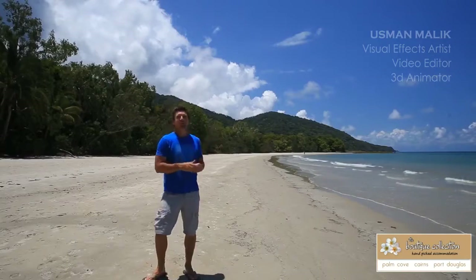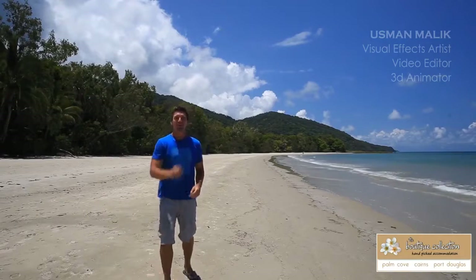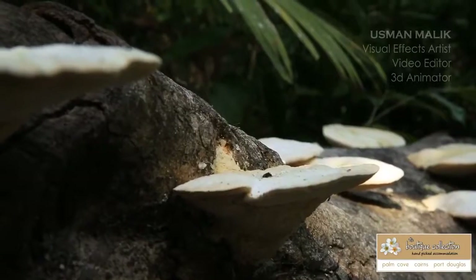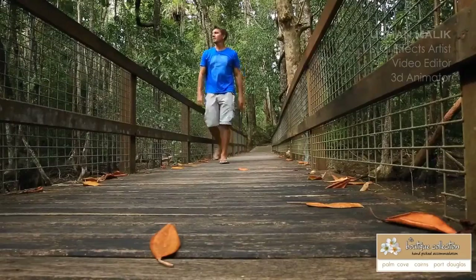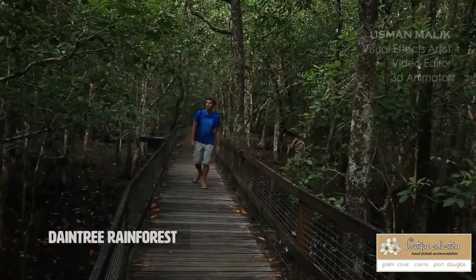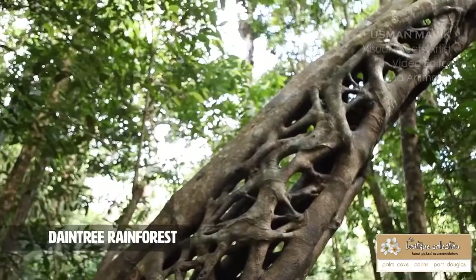And right behind me here is Cape Tribulation, where the reef meets the rainforest. As you make your way around the Daintree there's a number of walking trails that you can set out on, all taking you through the different ecosystems this place has to offer.